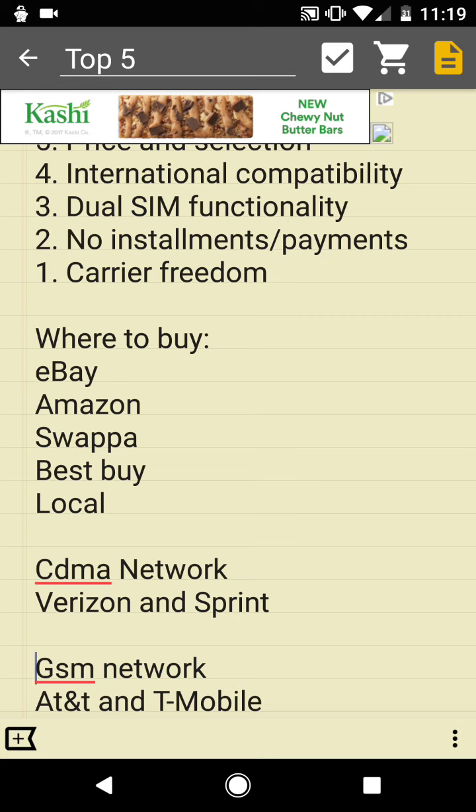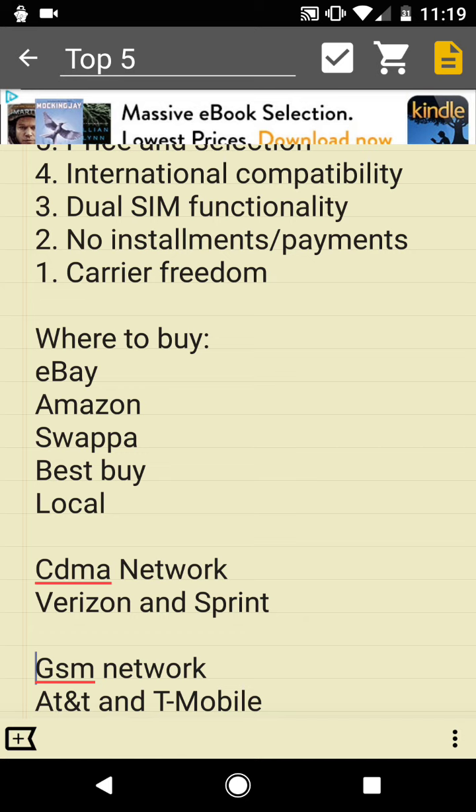The other type of technology used for cellular networks here in the U.S. is GSM network technology, which is much more consistent with what is used worldwide. The GSM networks here in the U.S. are AT&T and T-Mobile. What does this mean to U.S. cell phone buyers, or cell phone subscribers?